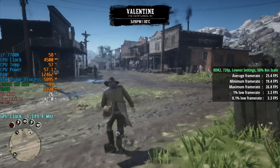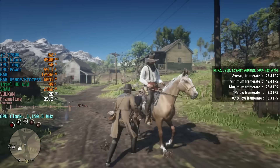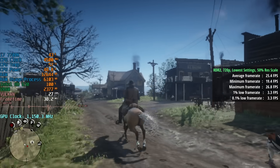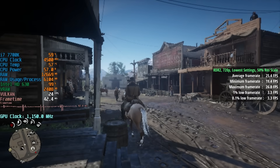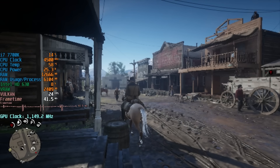Red Dead Redemption 2 also ran somehow at 25 FPS, albeit at 720p with the lowest settings and 50% resolution scale — effectively 360p. While it did start and play for a while, it wasn't long before the game crashed and I couldn't get more than 20 seconds of gameplay from this chip. That's going to take a long time to complete the story if you're crashing every 20 seconds, so I wouldn't advise attempting it.